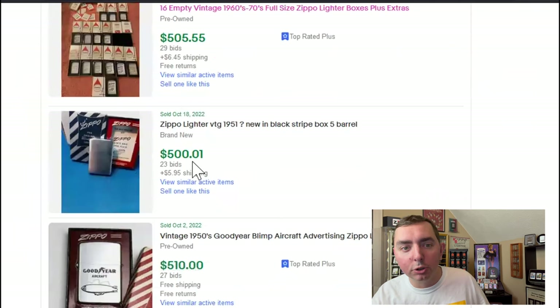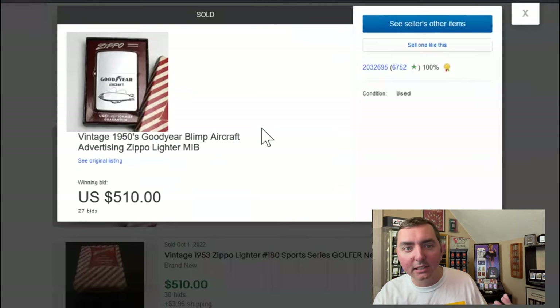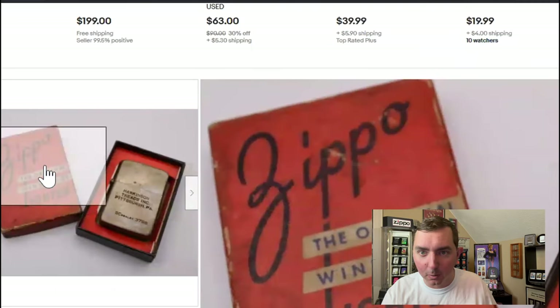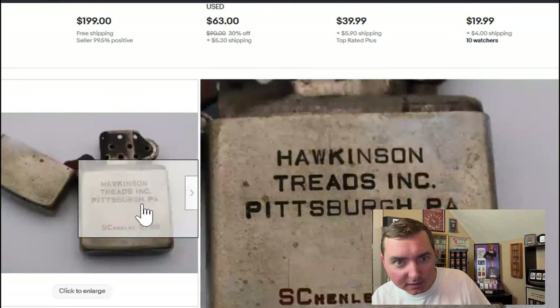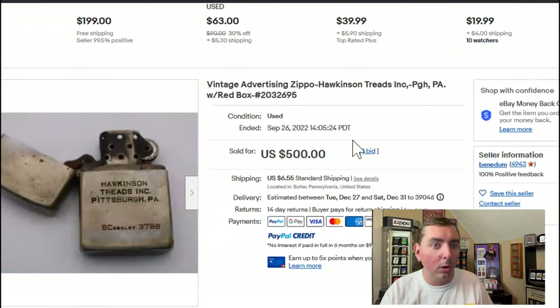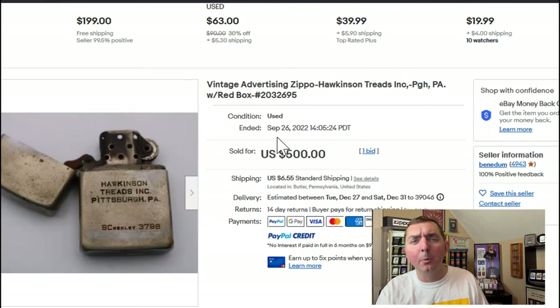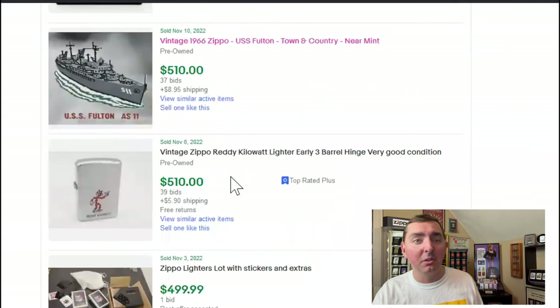There's another black striped box, five-barrel hinge, for $500. Goodyear — great advertising lighter — $510. Hawkins Tread red box, but the box is in rough shape. Like I said, it's an 80-year-old box — it's amazing it lasted this long. Those boxes do run well. It is a 16-hole insert; I don't see how many hinges it is. Only one person bid on it. I really question some bids that just have one bid — you never know if they pay up or not.